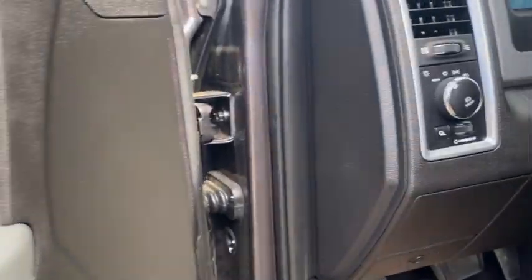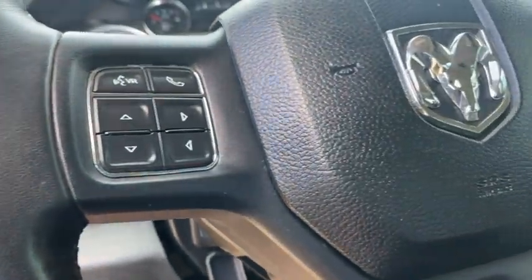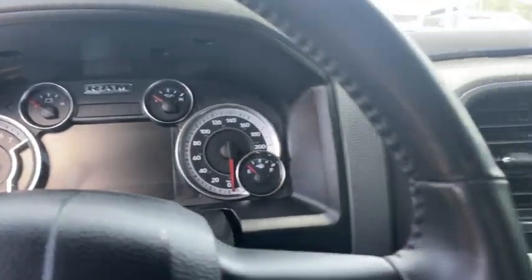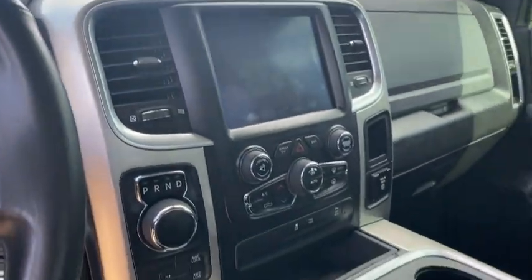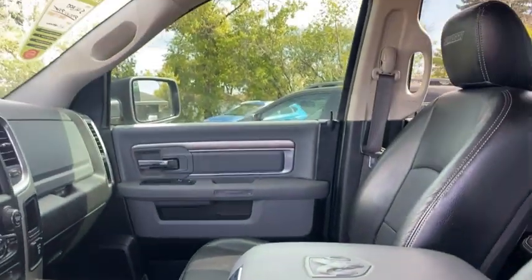You've got power mirrors, power folding mirrors, power windows, power locks, automatic headlights, and cruise control. You also get the luxury group with the seven-inch display up on top, keyless entry, and an 8.4-inch screen with a backup camera. This truck has all the necessities you'd like in a nice truck.